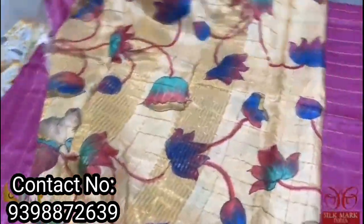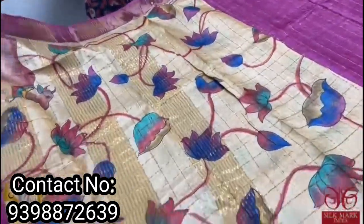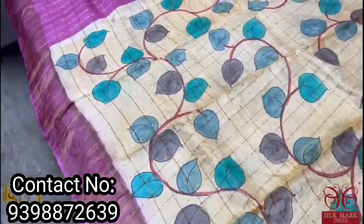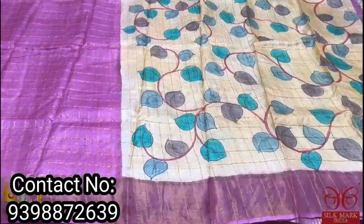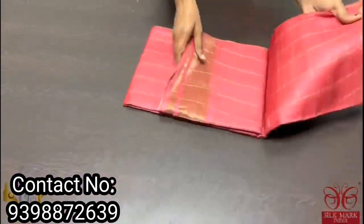The pallu of the sari is in a light shade of yellow and sandal mix color with pichuai hand-painting — you can see the cows as well as beautiful floral lotuses. There is a kalamkari style hand-painted pallu, and the blouse piece are hand-painted as well. The sari is in a beautiful shade of pink and it comes with authentic silk mark — tussle silk with beautiful zari checks weaving.